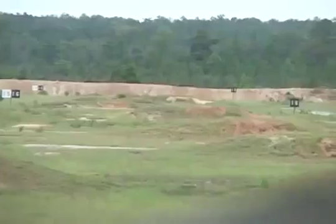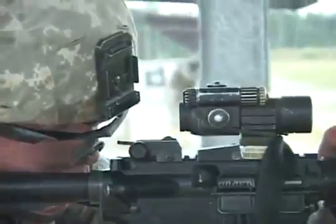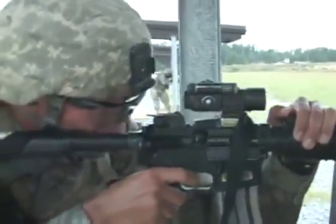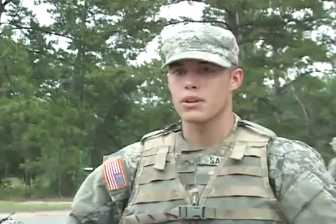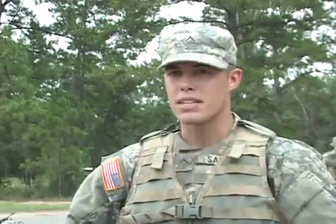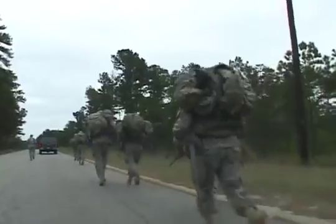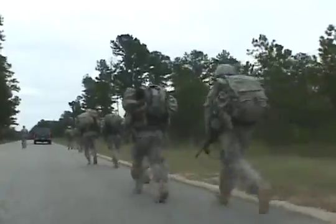Once at the shooting range, they have to engage 25 to 300 meter pop-up targets. They're being tested on their ability to shoot when their bodies are fatigued and breathing is hard to control. 'The main key factor in shooting is your breathing, and just coming off a run like that, you're moving so much — trying to maintain the breath. A lot of focus is on just keeping that breath.'